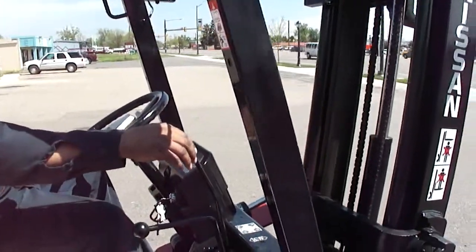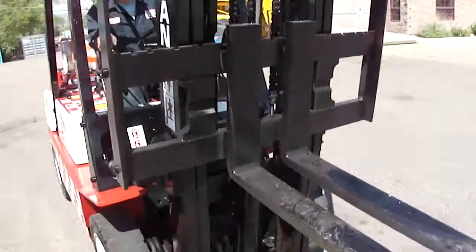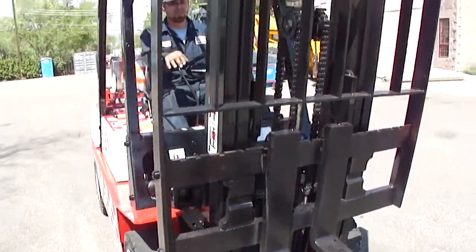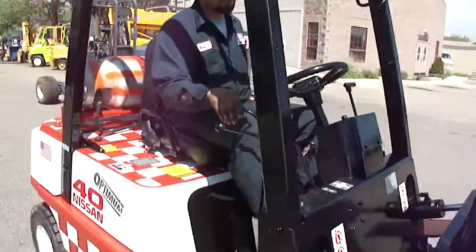There's no side shift — yeah, this one does not have side shift. Otherwise, this is an excellent condition little forklift.